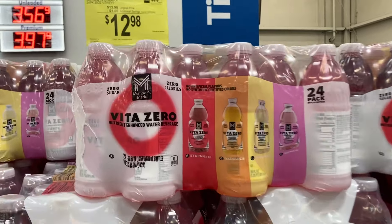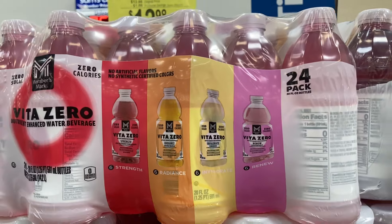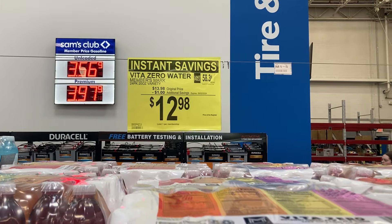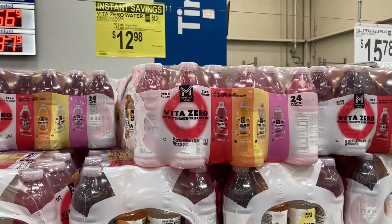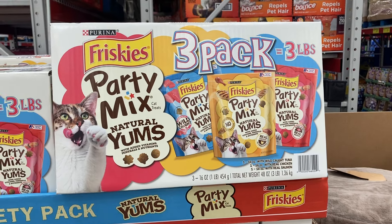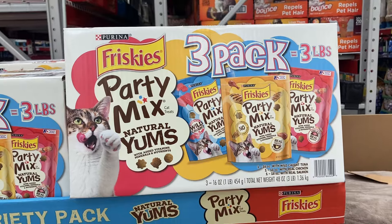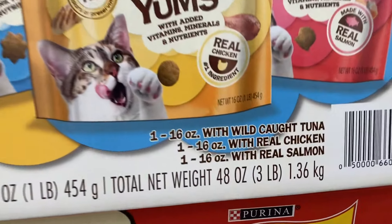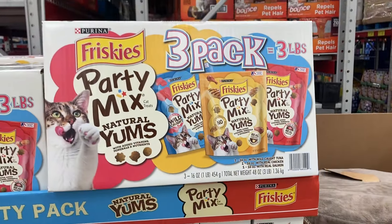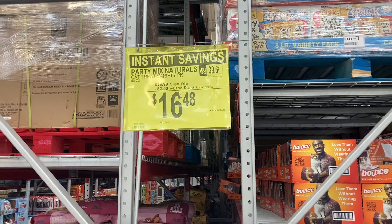Here is a good drink to stay hydrated this summer: the Vita Zero Nutrient Enhanced Water Beverages. You get four different flavors in a 24-pack, on instant savings for $12.98. And right here is a fun treat for cats — Friskies Party Mix — a mix of three flavors: tuna, chicken, and salmon. Three pounds of treats on instant savings for $16.48.